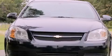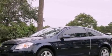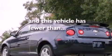Features include XM satellite radio, a low tire pressure indicator, cruise control, a passenger side vanity mirror, side impact airbags, latch-ready child seat anchors, keyless entry, and this vehicle has fewer than 67,000 miles on the odometer.